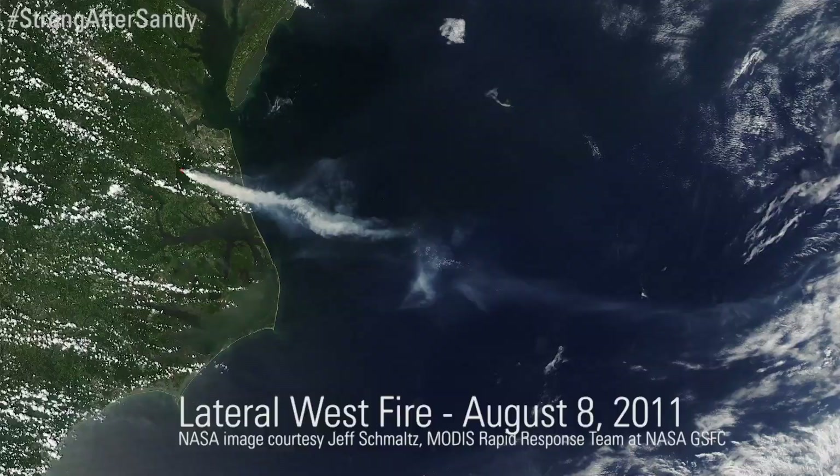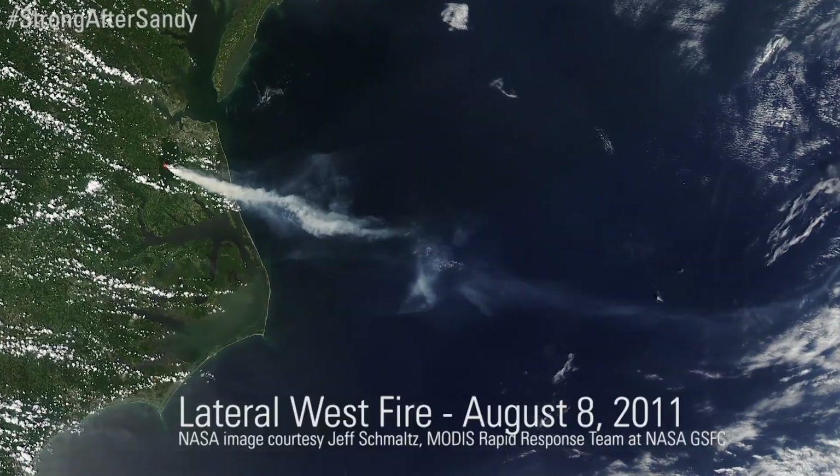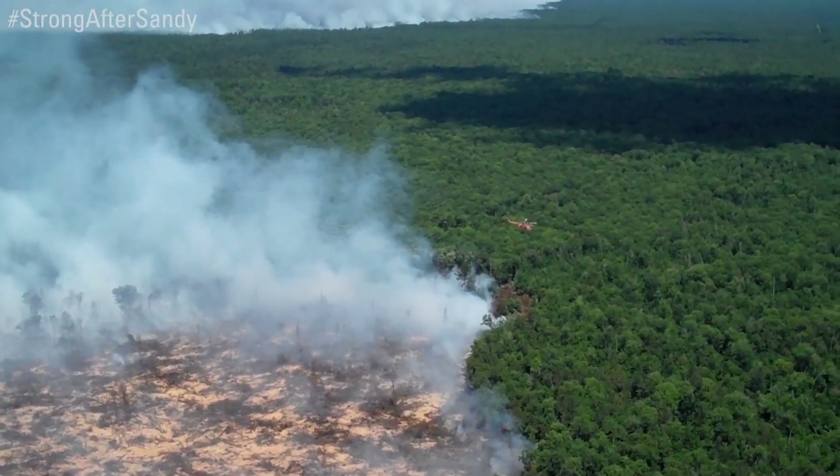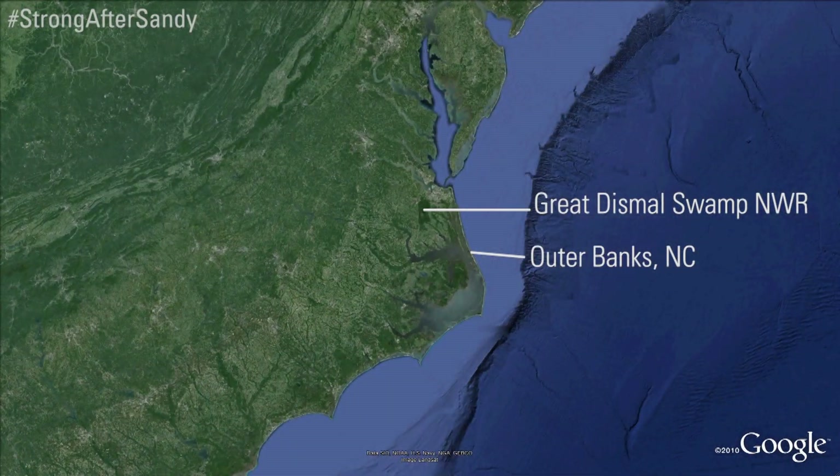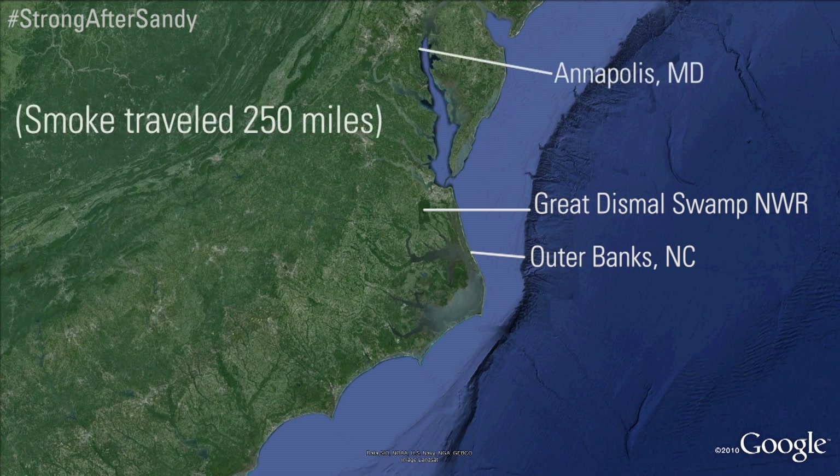The fires South 1 and Lateral West that occurred in 2008 and 2011 generated so much smoke that it traveled down to the beaches and Outer Banks of North Carolina, as well as all the way up to Maryland, including the Annapolis area. So it had really broad, profound impacts.